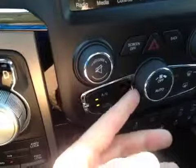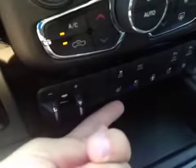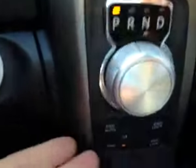We have the hard buttons for the stereo and the hard buttons for the climate control down here. We have our trailer brakes and also our heated and cooled seats down here. The shifter knob is right there and below this we have our four-wheel drive system.